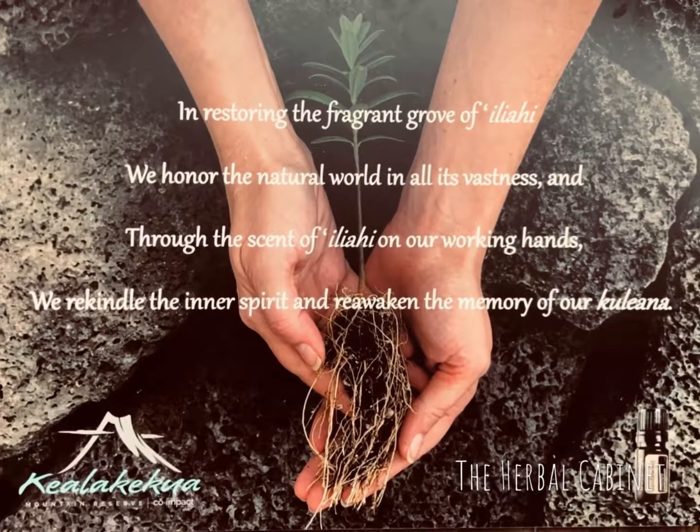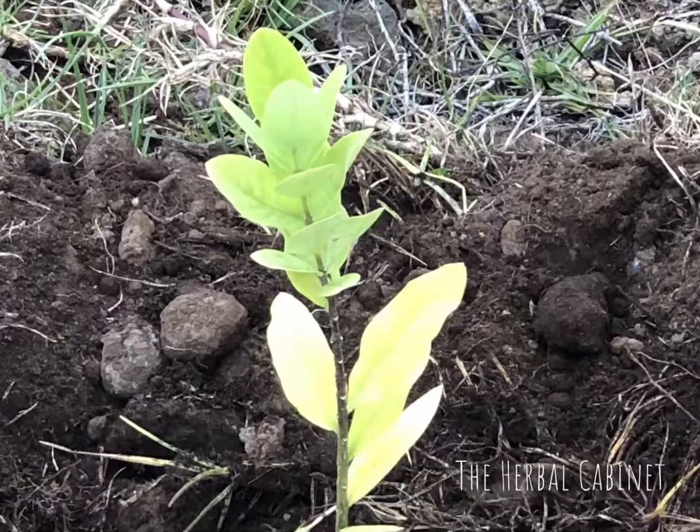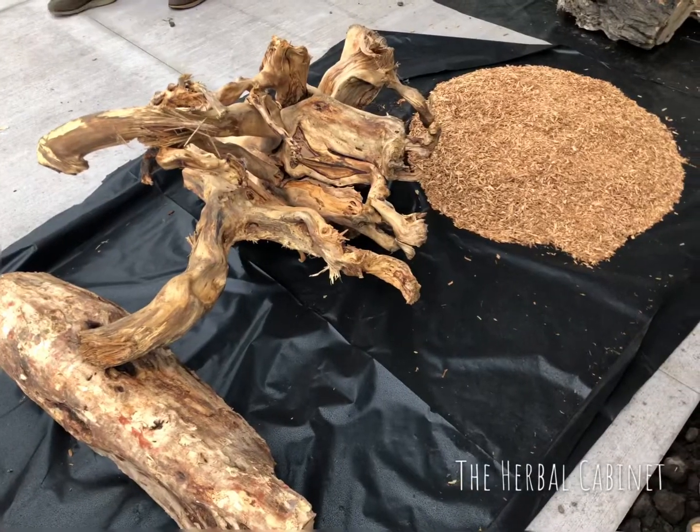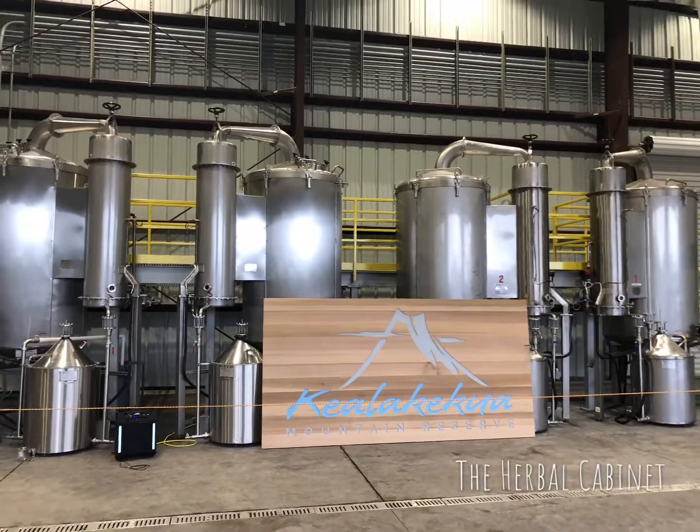The Hawaiians are really excited about what doTERRA is doing here — the preservation and conservation of their land, and bringing back the sandalwood where it belongs on the Big Island. So there you have it: a little more about the sourcing of Hawaiian sandalwood, and I'm feeling very sure it's going to be around for many years to come. If you like this video, give it a thumbs up, consider subscribing, and we'll see you next time!